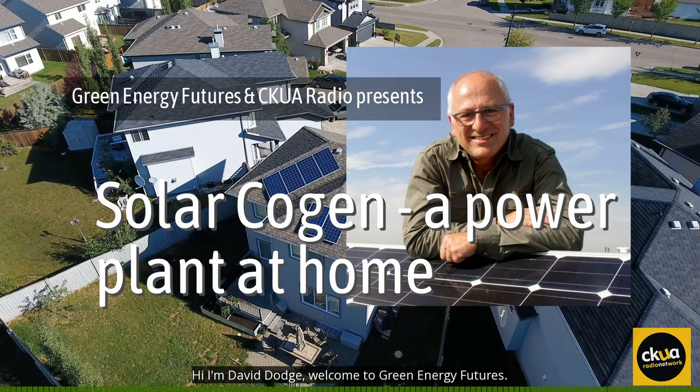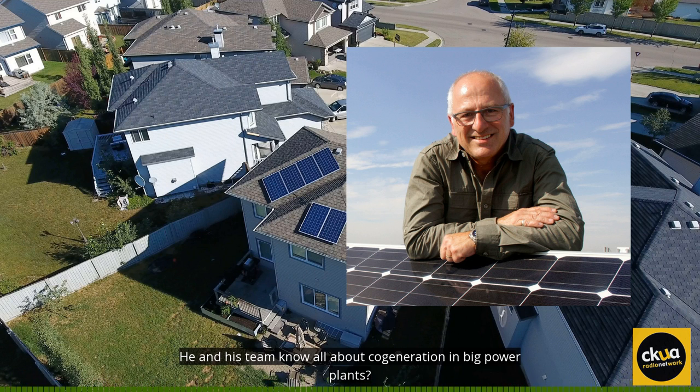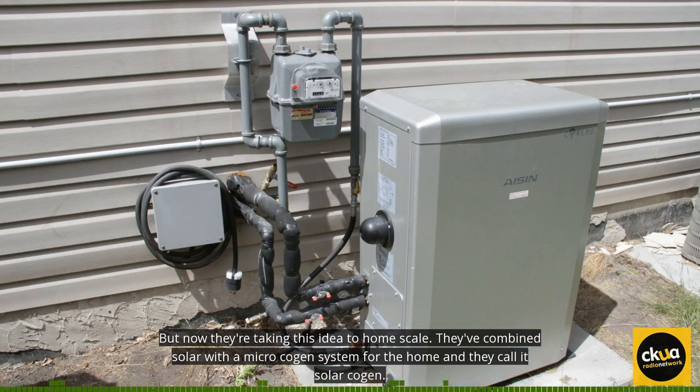Hi, I'm David Dodge. Welcome to Green Energy Futures. Greg Caldwell is Director of Development and Innovation at ATCO. He and his team know all about cogeneration in big power plants, but now they're taking this idea to home scale. They've combined solar with a micro cogen system for the home, and they call it solar cogen.